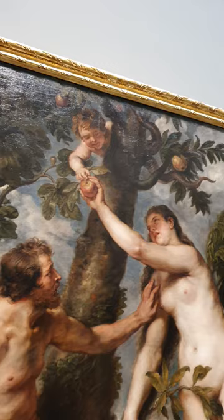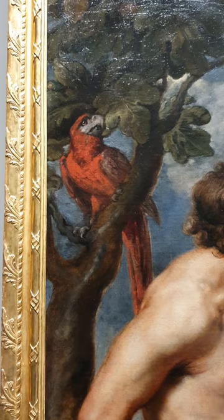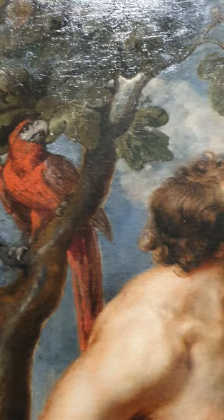Another difference is the parrot. Rubens added a parrot right by Adam as a symbol of goodness. And if we look at its face, it almost has this human expression of concern or fear as it's looking at the scene that's about to unfold — it looks like it's worried about what it's seeing. This kind of reflects Adam's psychological state, because it's near Adam the same way the fox was near Eve.